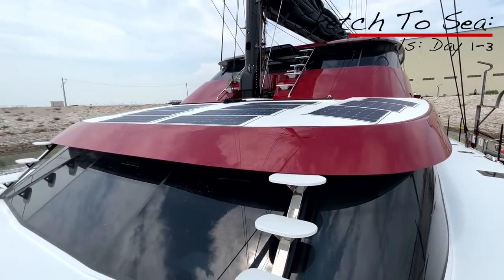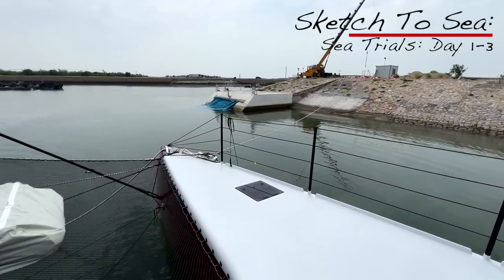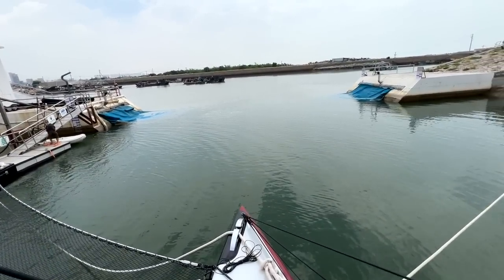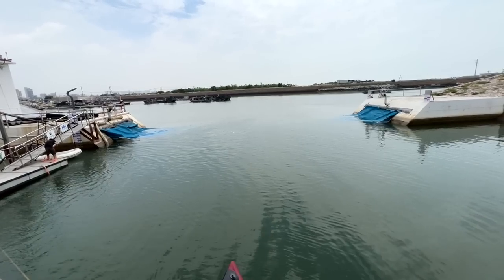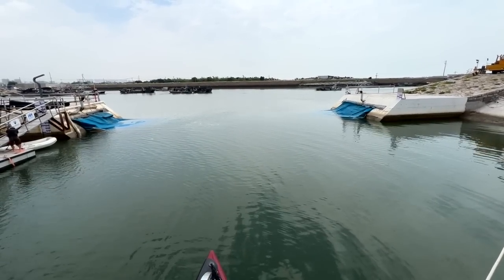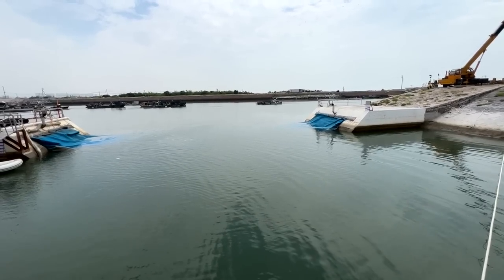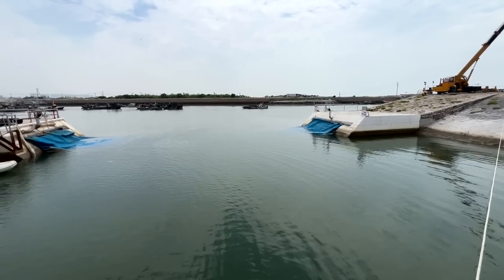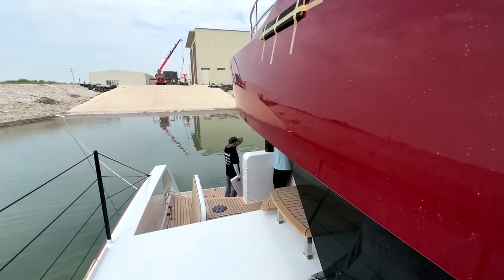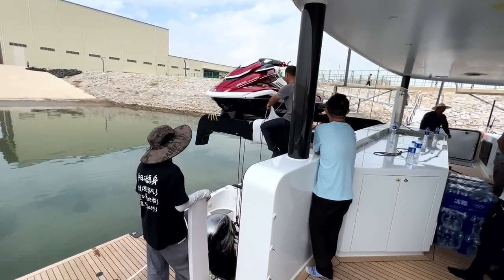Here we are in a mad dash because sea trials start in an hour and a half. For the first time, they're deflating the bag as the tide is coming up because it takes approximately one hour to deflate that bag, and then we will be cruising out through this channel today into the ocean for day one of sea trials. Just doing a quick run around the boat to make sure we have everything sorted.